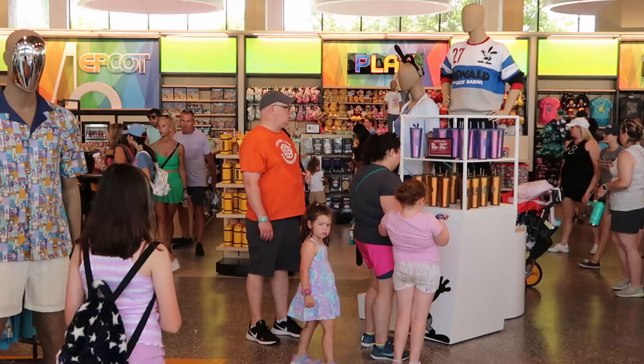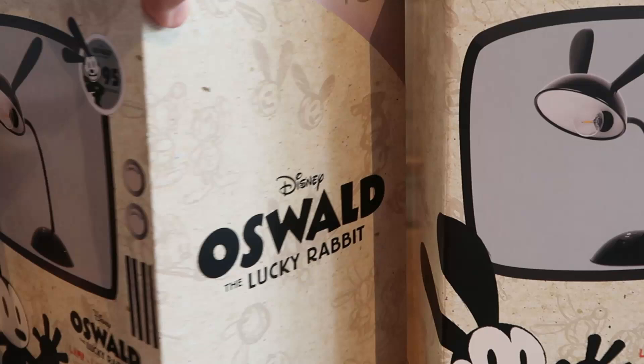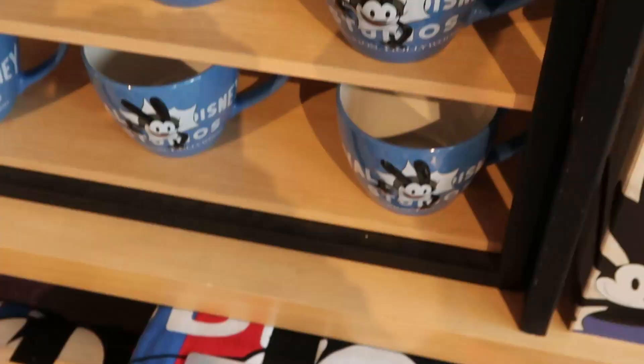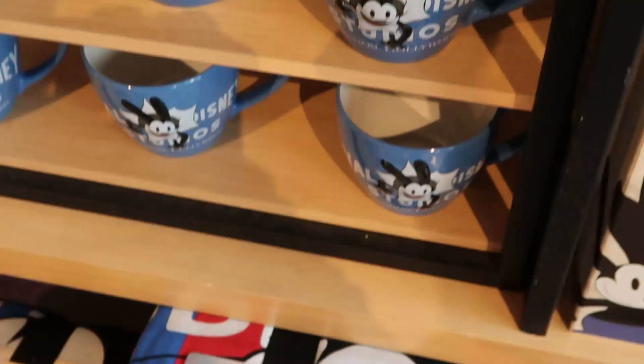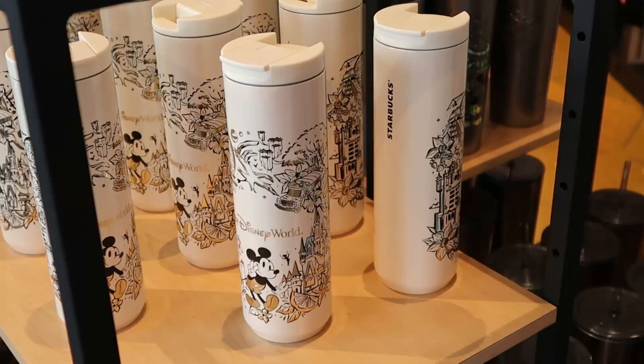Over here is all the Oswald the Lucky Rabbit merch - they've moved things around since my last visit. Look at this really nice lamp from Oswald, 95 Years, at $59.99. Then there's the Oswald the Lucky Rabbit coffee mug - it says Walt Disney Studios on the inside - $19.99. Also part of the Disney 100 series, they have the Oswald throw blanket, really really soft, $70.